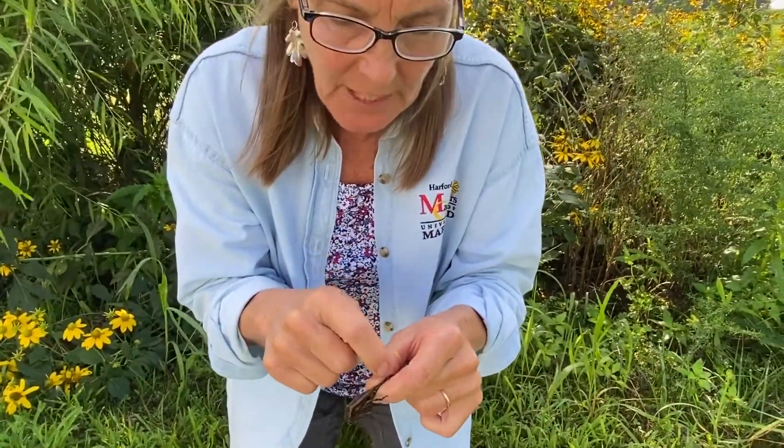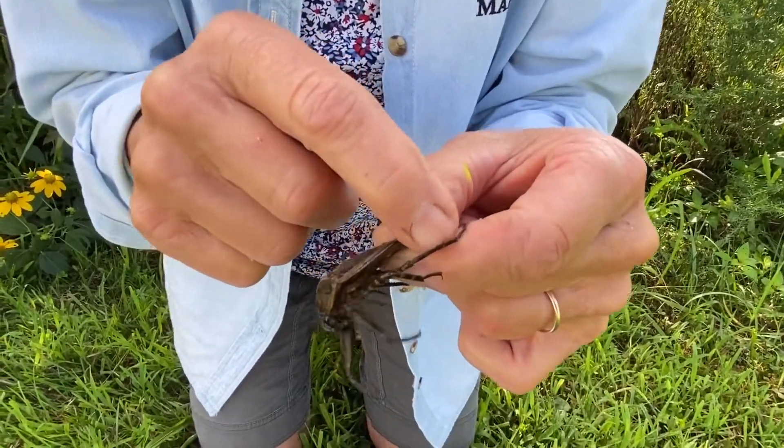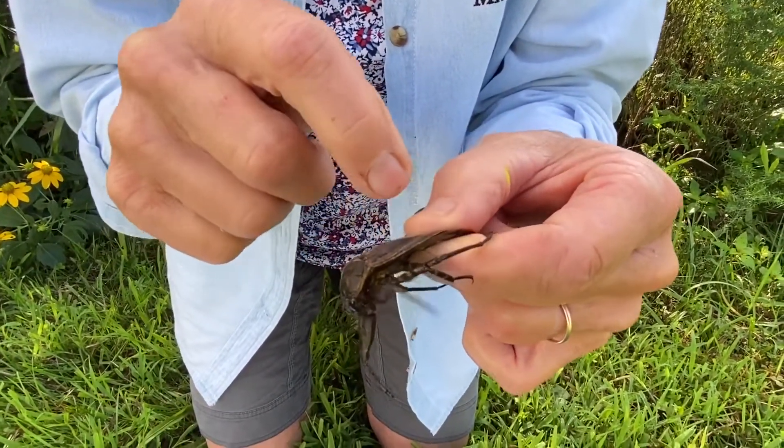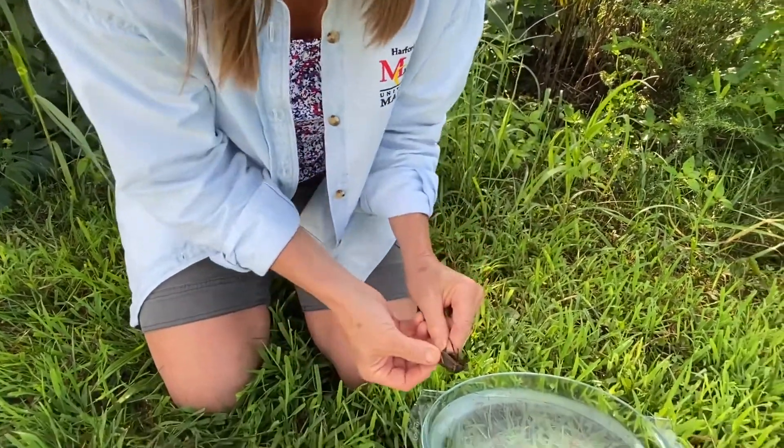His legs are flattened, and oftentimes they have hair on those hind legs so they can use them like little oars for navigating through the water. He's attracted to lights at night.